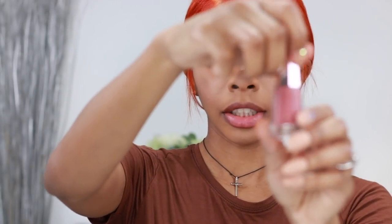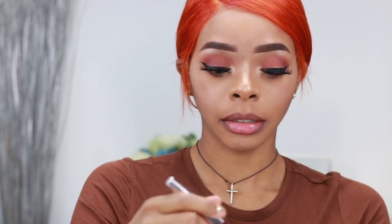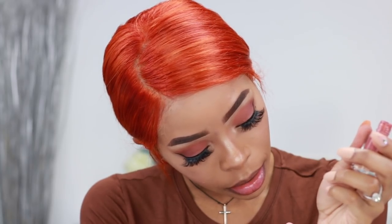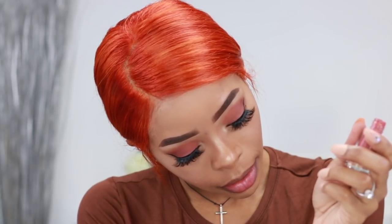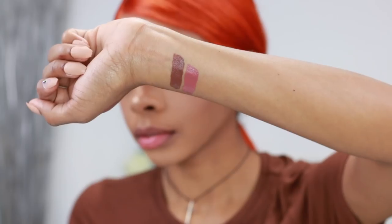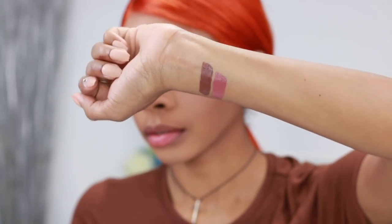That's the shade — now I'm going to swatch it. This one reminds me kind of of the Kat Von D Lolita. This one is really pretty.